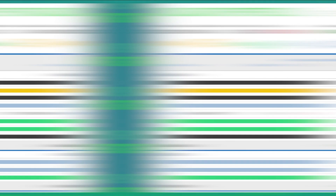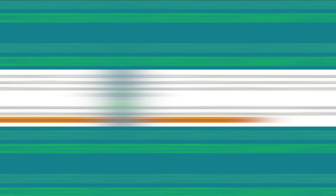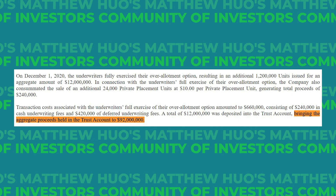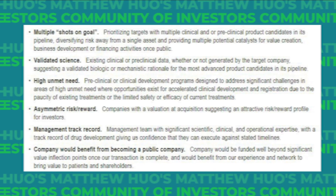Our next position is CHFW, or Consonance HFW Acquisition — yet another life sciences play. I'm not too heavily invested just yet, but their risk-reward is quite attractive, sitting at just $10.38 per share. They have $92 million in trust and an estimated deadline of November 2022. They are targeting healthcare, particularly biotechnology. Their target company criteria includes multiple shots on goal — meaning more than one product in the pipeline to diversify risk.